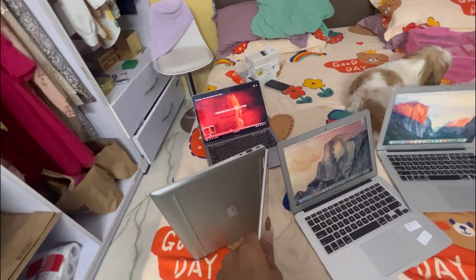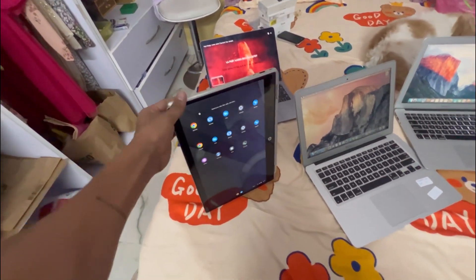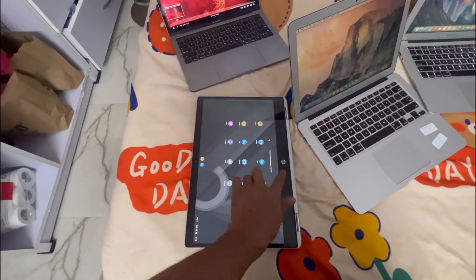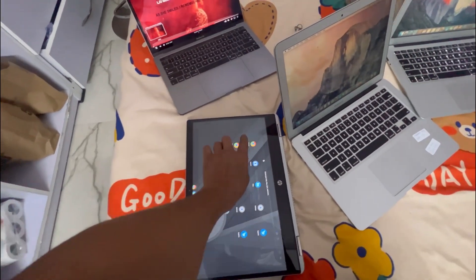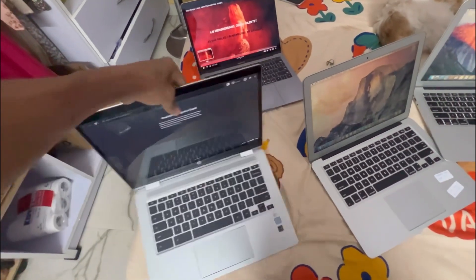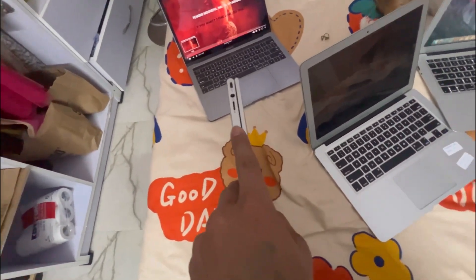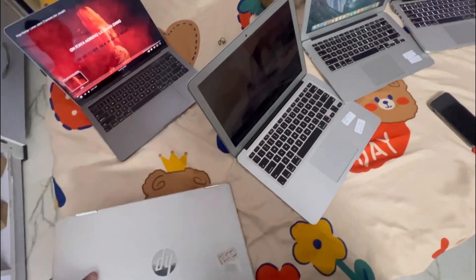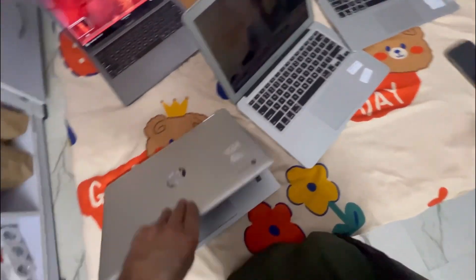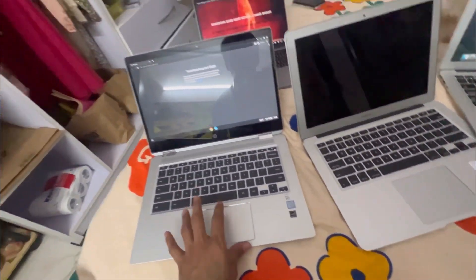Before we start with the MacBook — this one is actually a Chromebook, not a laptop. It's a 360 degree flip, so it can be used as a tablet, and it has a touchscreen. This is the power button and this is the volume up/down rocker. It has 8 gigs of RAM and 128 gigs of internal storage. If anyone is interested, you can check it out.